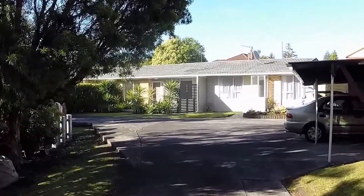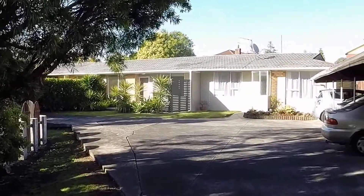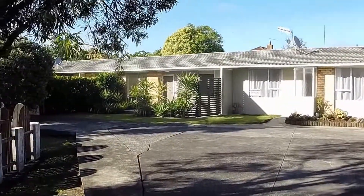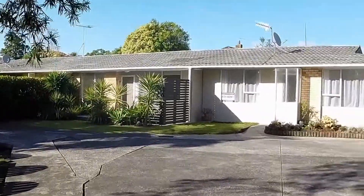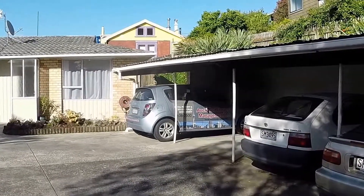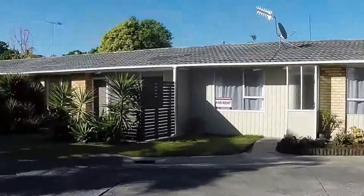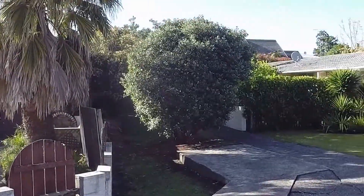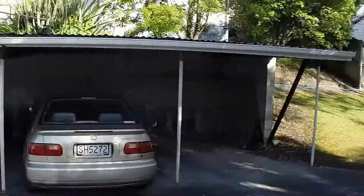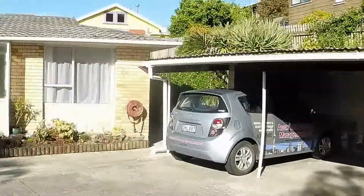A great feature about this property is that it is down a long right-of-way — nice and quiet. I can hear the tui's in the trees this morning and obviously it's a gorgeous day here in Auckland. You come down the driveway and you can see the company car parked there, an added bonus of being the closest to the unit, which is directly in front of us. Very well presented area. Great opportunity — let's have a quick look inside.